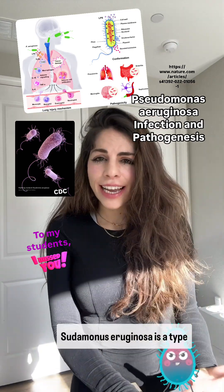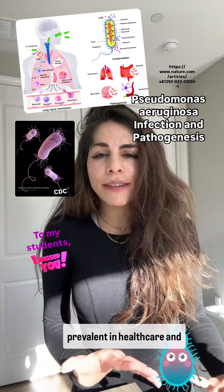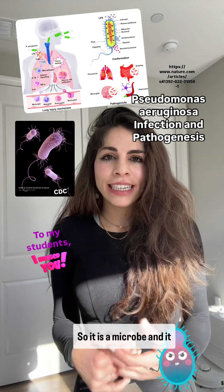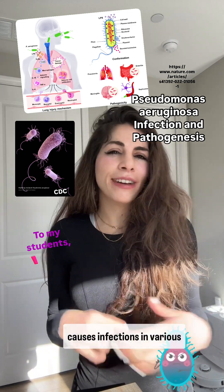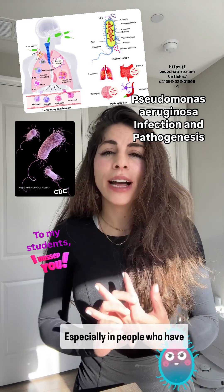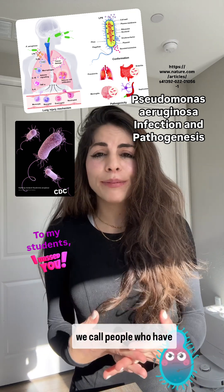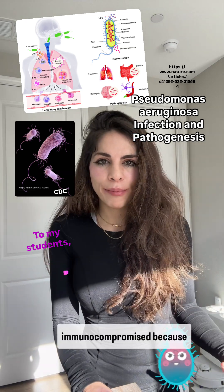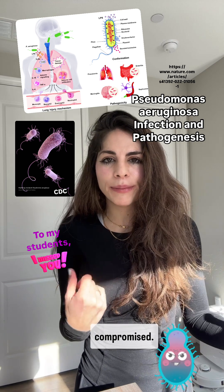Pseudomonas aeruginosa is a type of bacteria that's very prevalent in healthcare and it causes bad infections. It is a microbe that causes infections in various parts of our body, especially in people who have weakened immune systems. We call people who have weakened immune systems immunocompromised, because their immune system has been compromised.